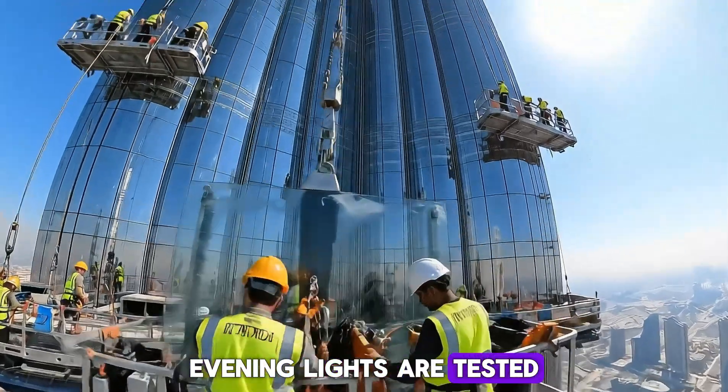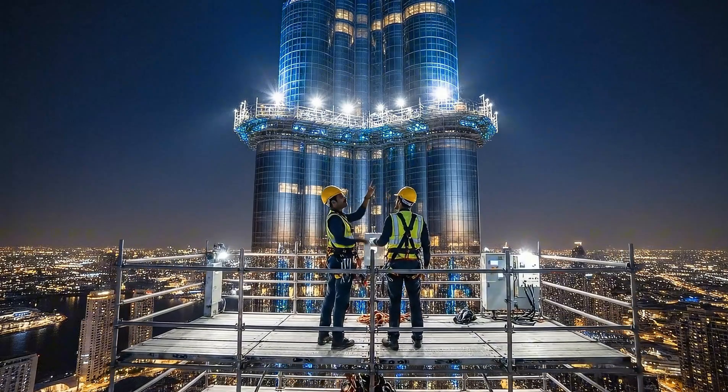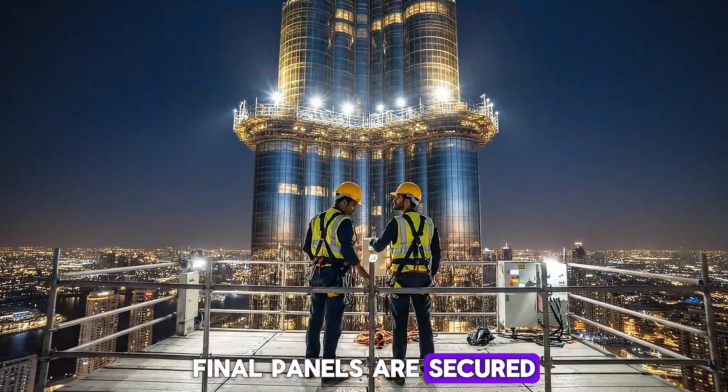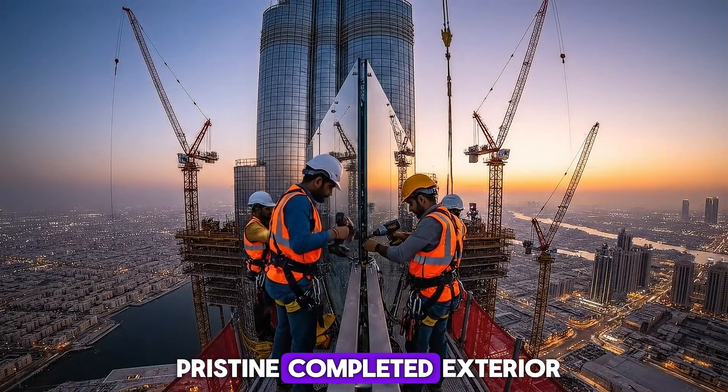Evening lights are tested, illuminating platforms as workers move safely. Final panels are secured, cranes idle, leaving a pristine, completed exterior.